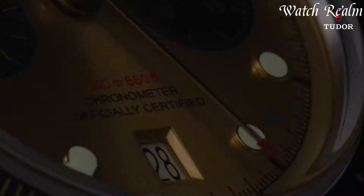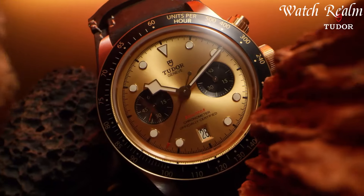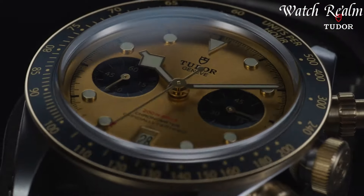And as always, you can check pricing for any of these watches in the description below. Now let's get started. Number 8.